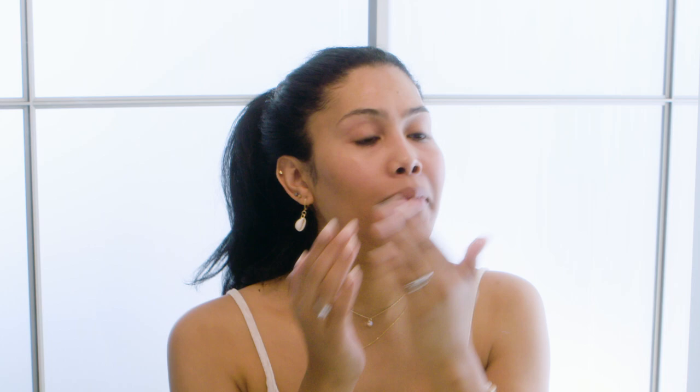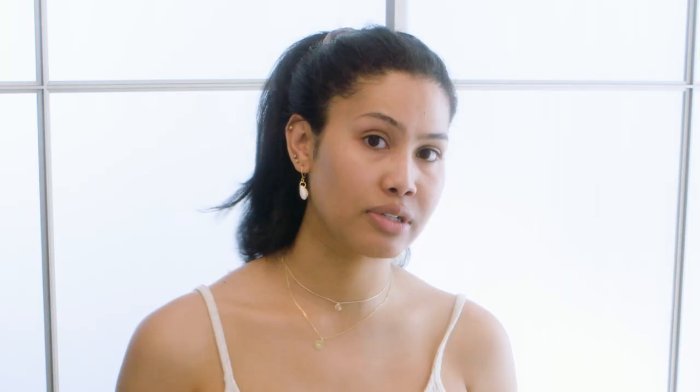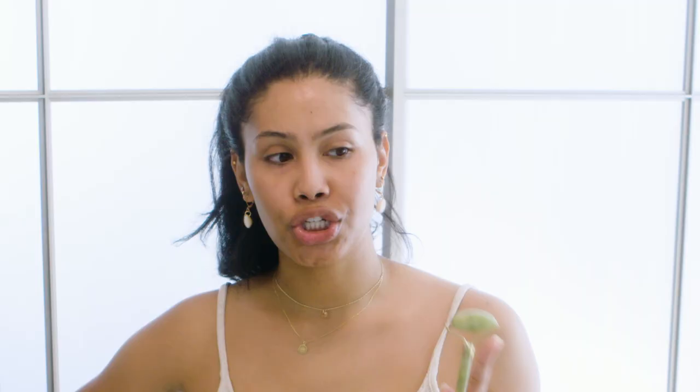My next step is this Peony, which is really amazing — it's for hair, nails, and body, but I like to use it for my skin as well. Now we're going to go into the roller. My makeup artist Ashley actually got me into the jade roller, and why I like to use it is because...